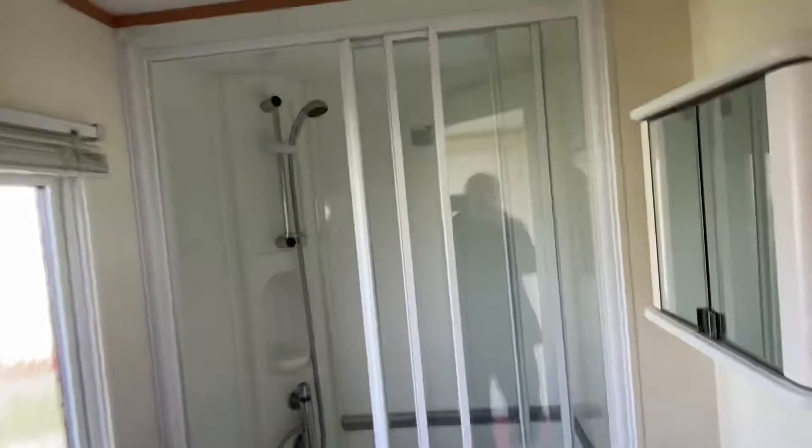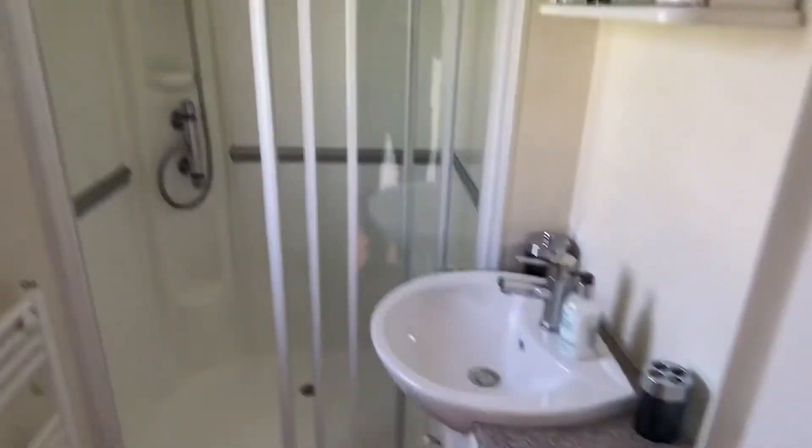And here's the shower — a nice big shower, with a door that shuts off.